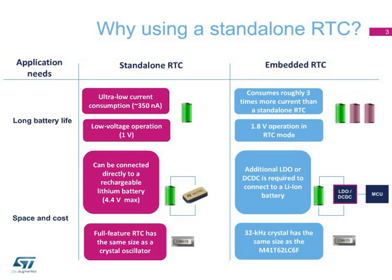In systems powered by lithium-ion batteries, a standalone RTC can keep time for quite a while using only a small capacitor. This is especially useful when replacing the battery. An RTC like the M41T62LC6F can be connected directly to the battery and provide all the RTC functions in the same size as a simple quartz.